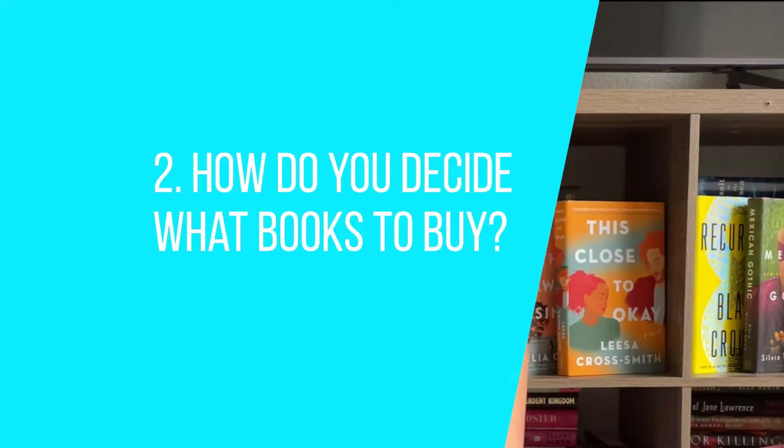Number two: how do you decide what books to buy? If I've already read the book and want to buy it, it has to be rated at least four stars in my opinion. Obviously ratings are subjective, but for my personal shelves it either has to be a four or five star rating. And even with four stars, I'm still trying to be very selective — they have to be special, moving, or unique in some way, something that 20 years down the road I'll pick up and think, I really loved this book.